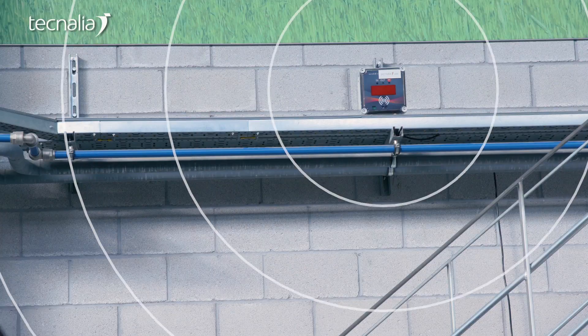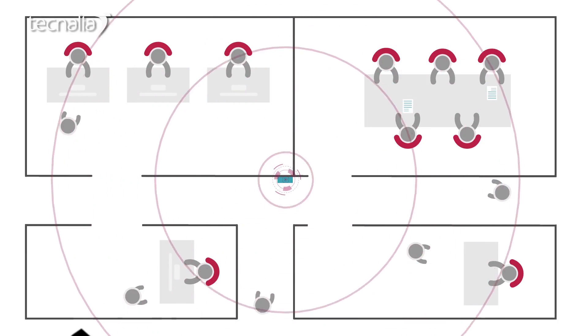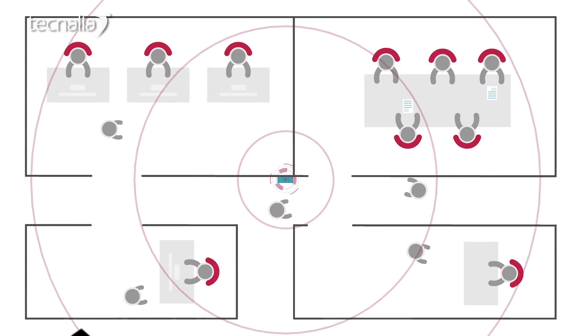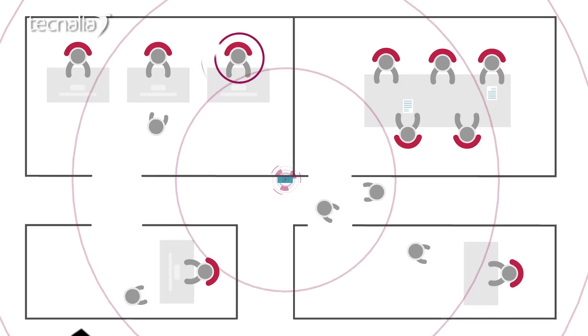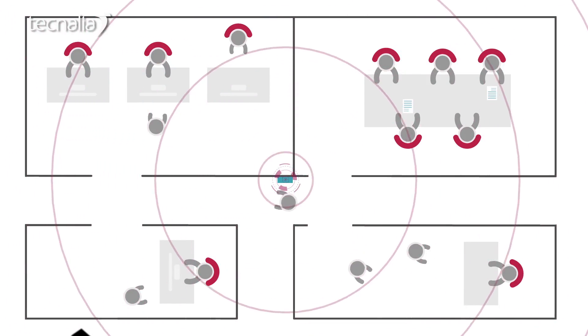The building has a personal position and control system sending the information to the cloud. The application in the cloud identifies the operator that must be selected to do the corrective action, either because of their position close to the machine or their qualification.